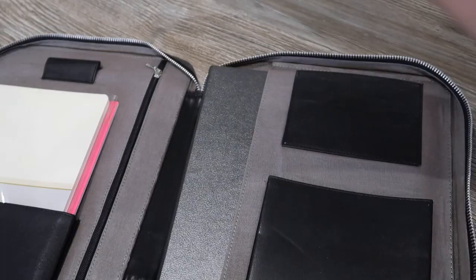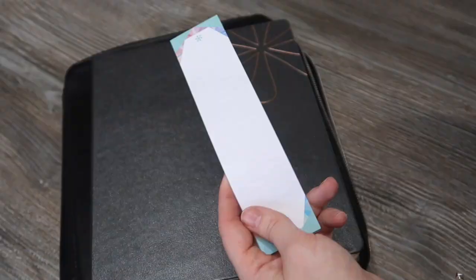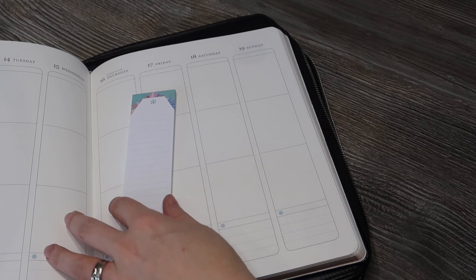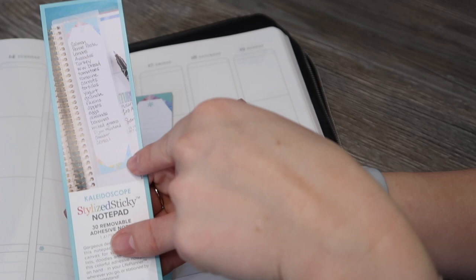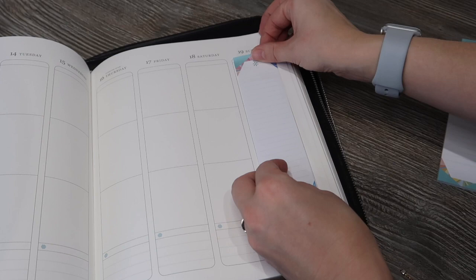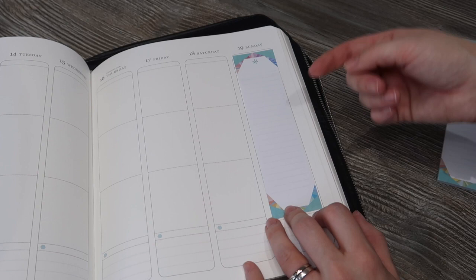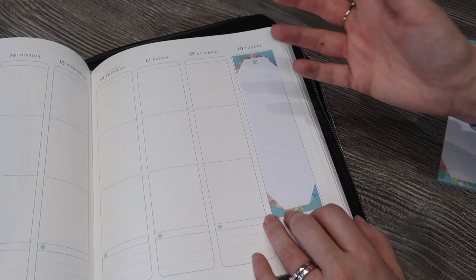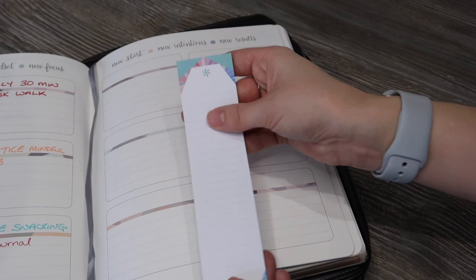The lined sticky notes have a sticky backing — on the card they show you can stick them to the ruler in a coiled life planner so they're always handy. I'll just use them as needed: they're great for pre-planning things that might change rather than writing on the page, or as a quick shopping list or to-do list. I really like the design concept behind them.